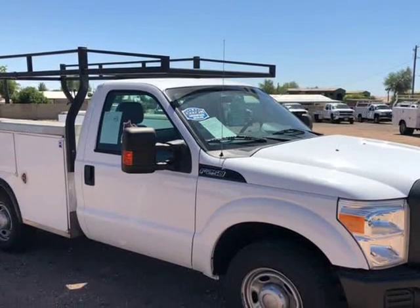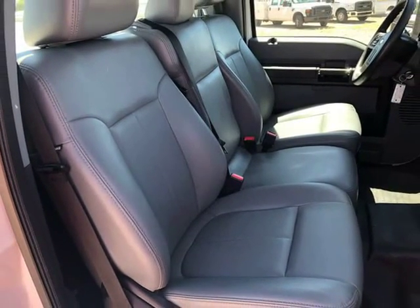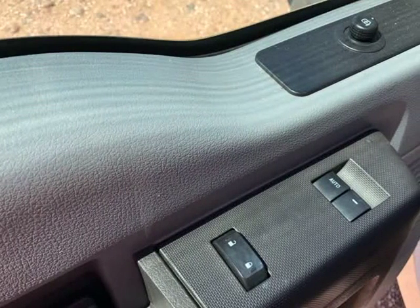Serviced with new brakes and 4 new tires, this work truck is ready to go to work for you. Give us a call for more details. Visit us at SouthwestWorkTrucks.com.